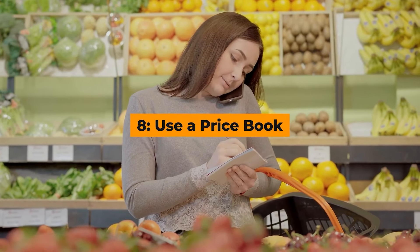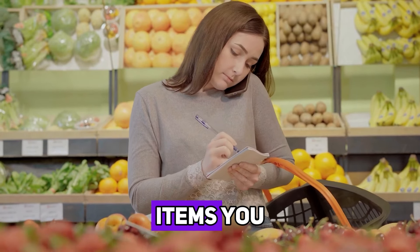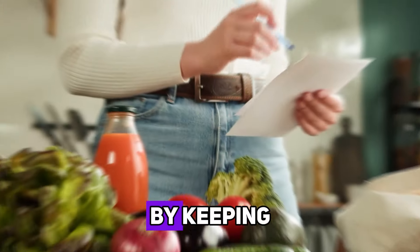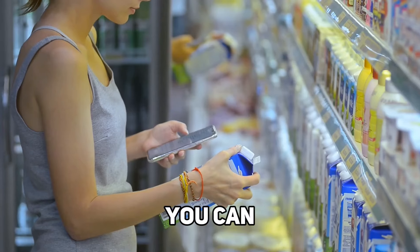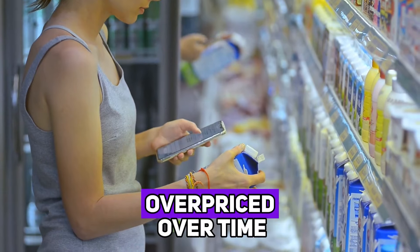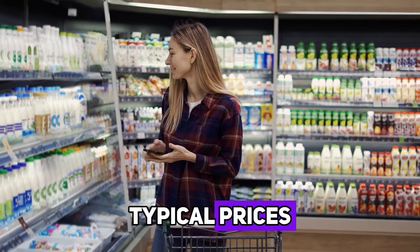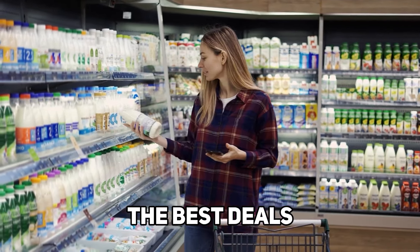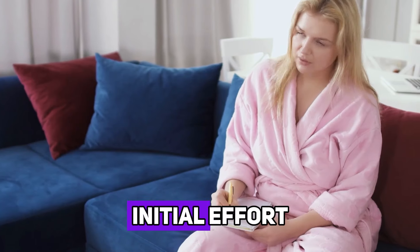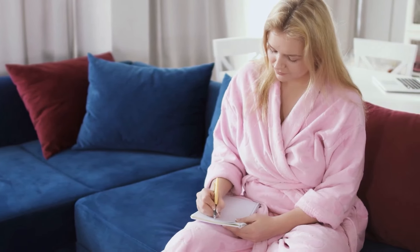Hack number eight: use a price book. A price book is a tool that helps you track the prices of items you regularly buy. By keeping a record of how much you pay for certain products at different stores, you can easily spot when something is a good deal or when it's overpriced. Over time, you'll become more familiar with the typical prices and can plan your shopping trips to take advantage of the best deals. This method requires some initial effort, but it can lead to significant savings in the long run.